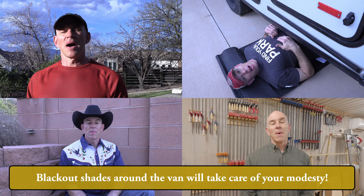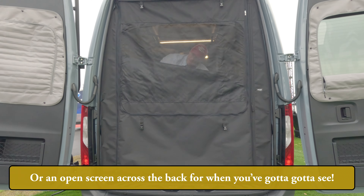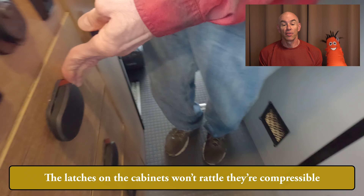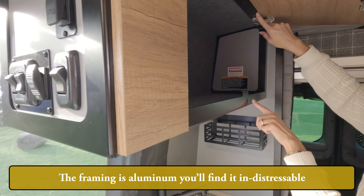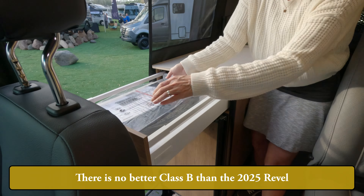Blackout shades around the van will take care of your modesty — insulating blackout shades for when you want some privacy, or an open screen across the back for when you've gotta see. We've kept the shower surround the same. The latches on the cabinets will rattle, they're compressible. The framing is aluminum, you'll find it indistressable. In short, regarding matters recreational and vehicle, there is no better class V than the 2025 Revel.